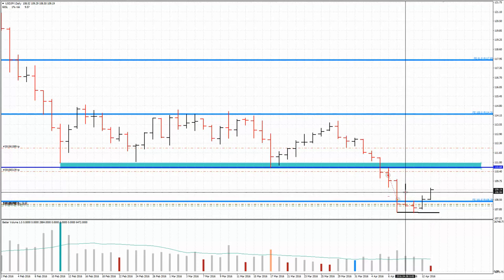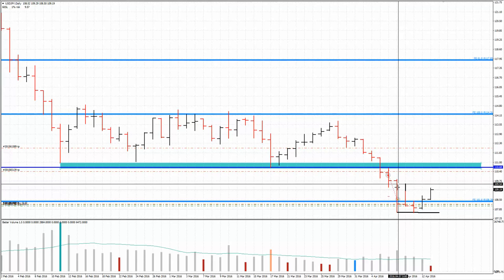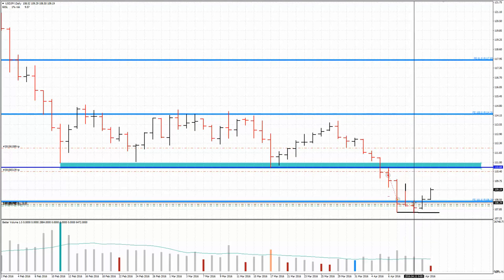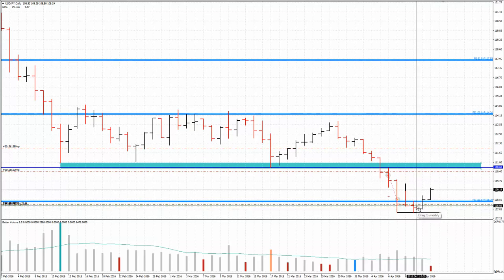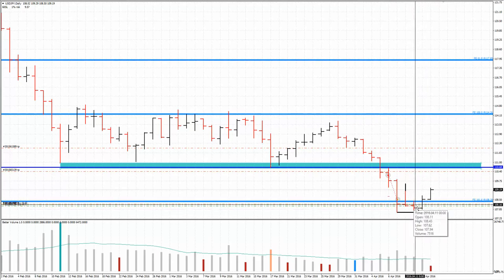The very next bar after that climactic bar was some form of an up-thrust, but the bar closed near the closing of the widespread bar — it didn't go any lower. That was a first sign that we may see buyers step in and successful tests later on. And that's exactly what happened on the third bar — a narrow spread bar closing in the middle. The futures market also confirmed that, and this was a successful test.